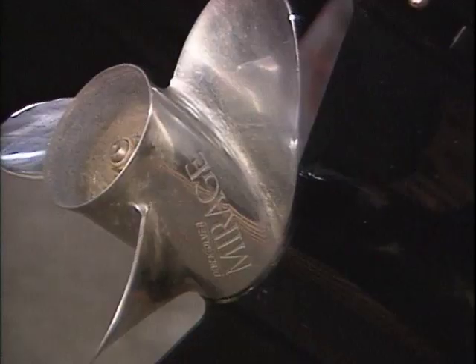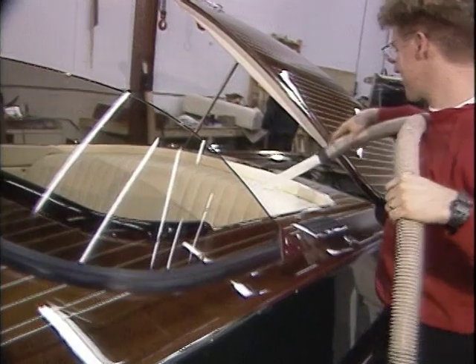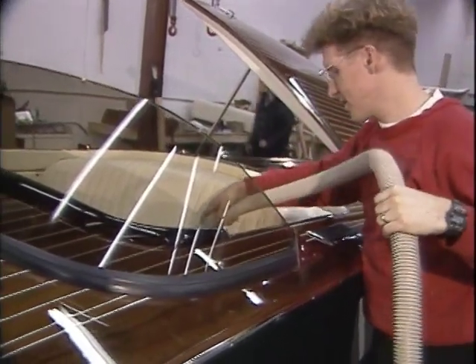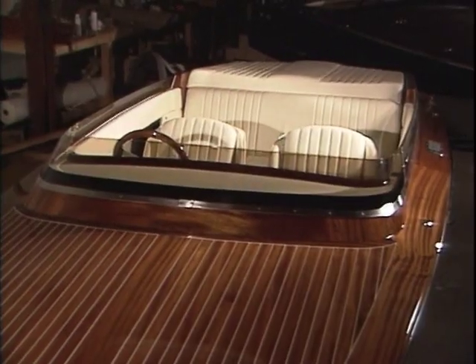Throughout the assembly, only the finest equipment and methods are utilized, providing long-lasting, reliable service. Interior features provide comfort with extensive padding and rounded corners. Well-cushioned seats are covered in durable vinyl or optionally available leather.